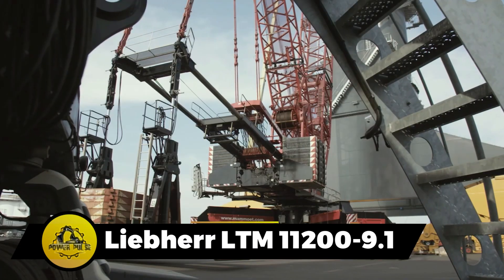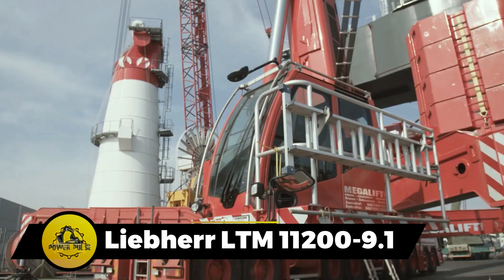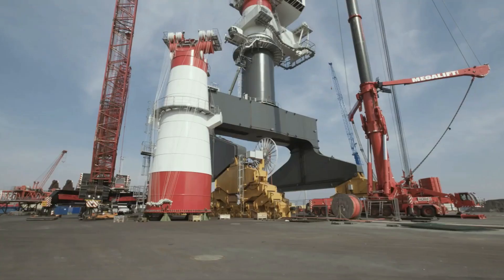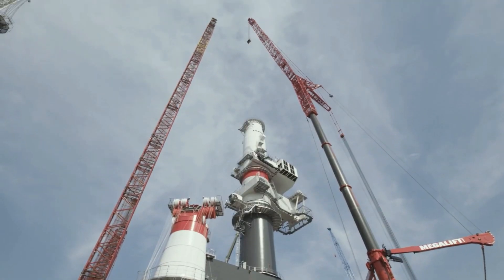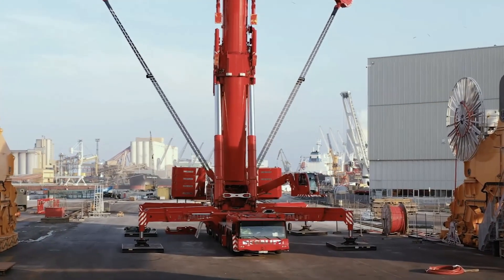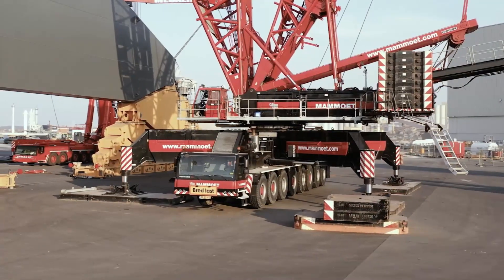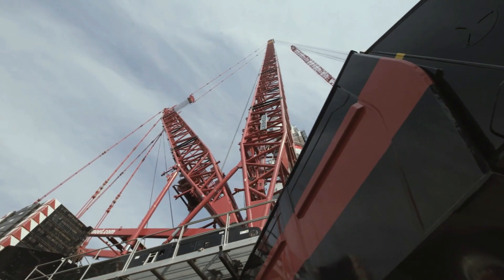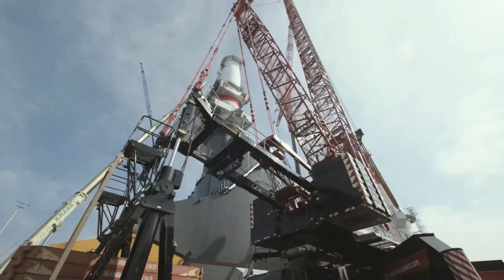The Liebherr LTM 11200-9.1 is a powerhouse among mobile cranes. With a staggering max load capacity of 1,200 tons, 9 axles for stability, and a telescopic boom stretching 328 feet, this crane reigns supreme. Reaching an impressive max hoist height of 616 feet, it's a titan on construction sites.